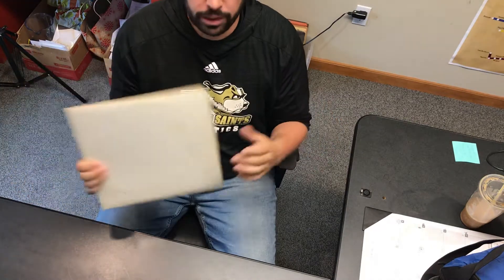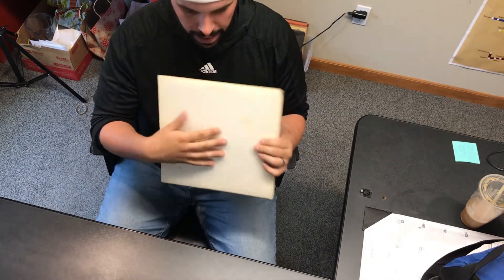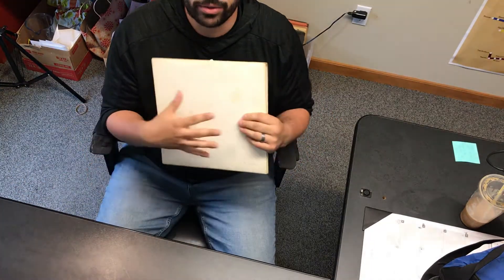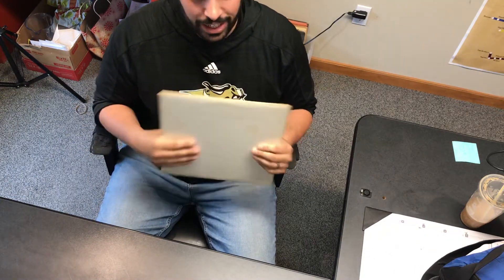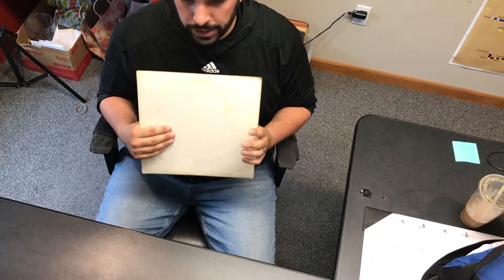It's been 50 years — can you believe that? 1968 is when this came out. So I thought it'd be fun to flip through one of the original White Albums, just to kind of remind you of what was inside. If you haven't owned one of these, kind of show you how cool this thing was.